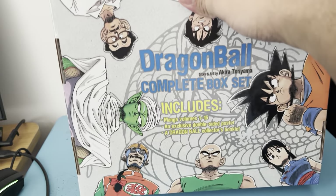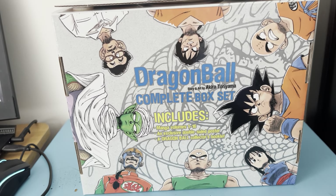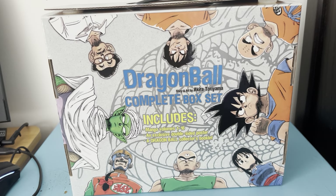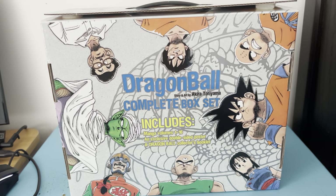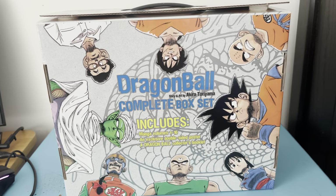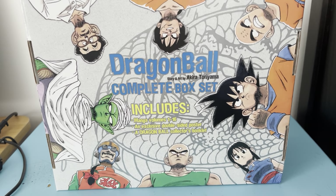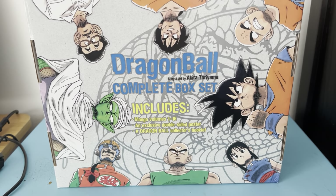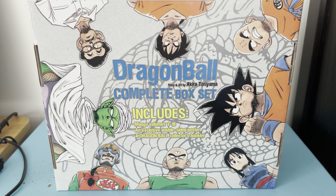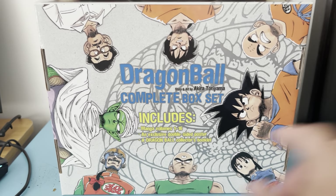There's nothing on the bottom. On the back you have Piccolo, Tien, Chi-Chi, Goku, Krillin, Tao, and Yamcha. It says it includes manga volumes 1 through 16, an exclusive double-sided poster, and a Dragon Ball collector's booklet. It's created by Akira Toriyama.